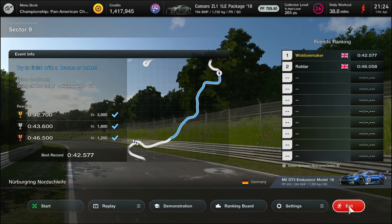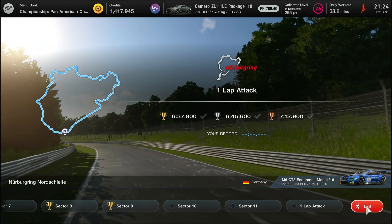Hard on the throttle. Now flow these lines here, thread the needle, up into sixth, keep threading that needle, don't run on the kerbs too much. Down to this corner, tap the brakes, down to fifth, coast round this corner, back on the throttle just a dab, then down to second.